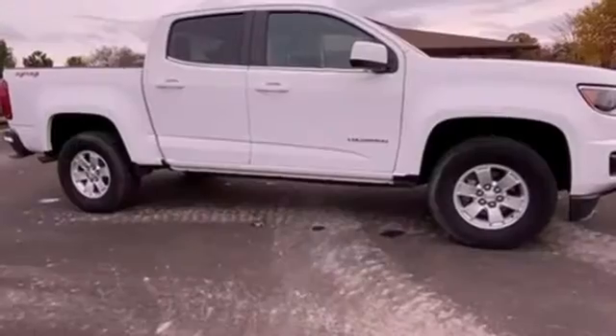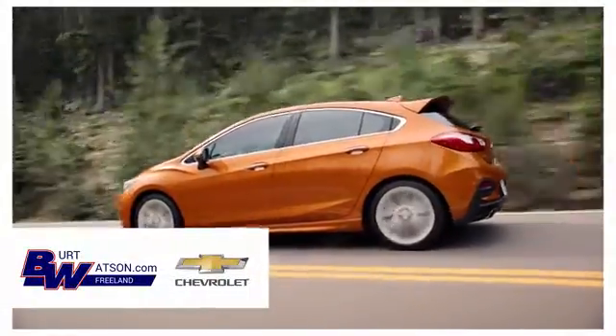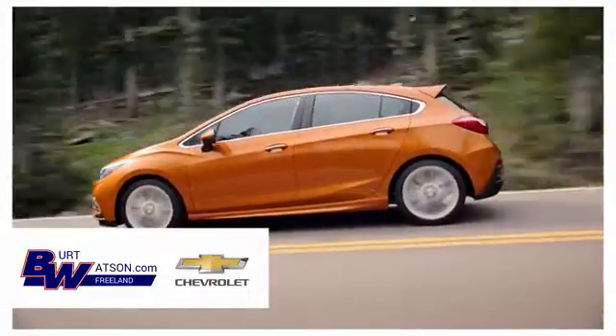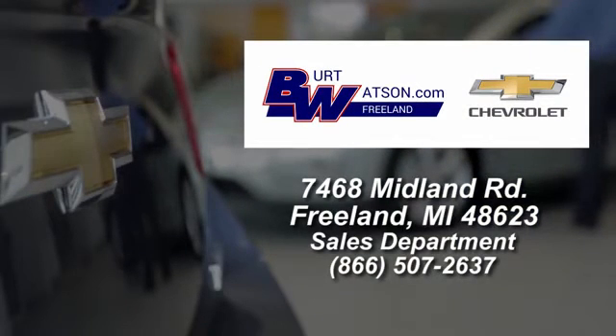Someone is going to drive this fantastic vehicle off the lot — it should be you. Test drive it today. Burt Watsons offers a quick and hassle-free buying experience. We are conveniently located in the Michigan area at 7468 Midland Road.